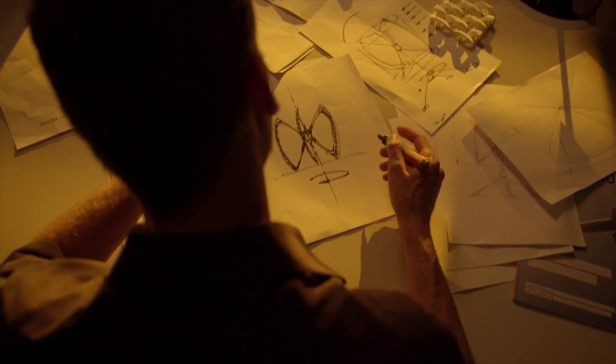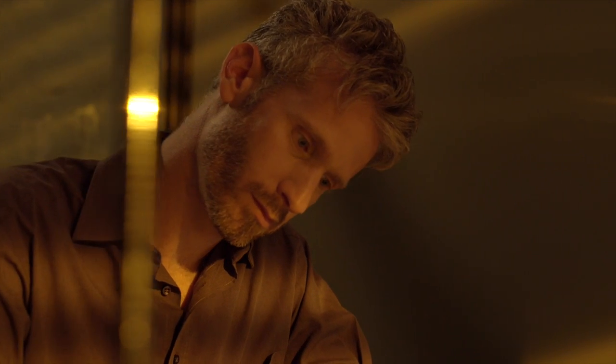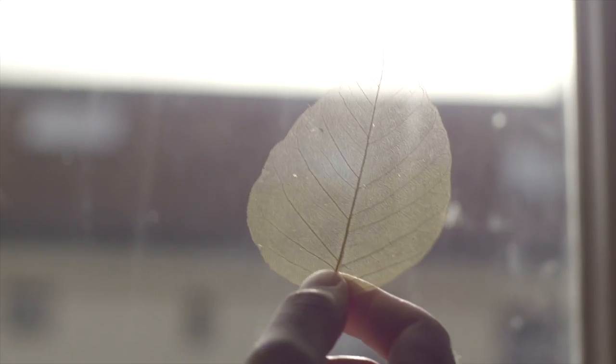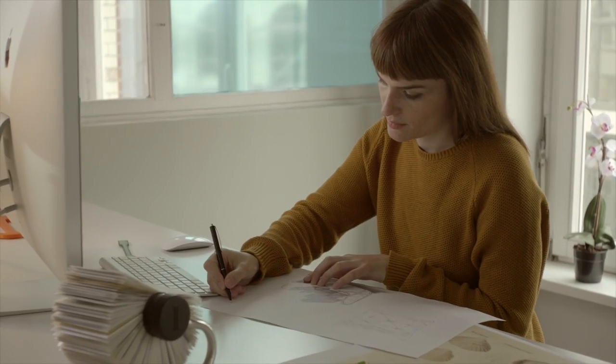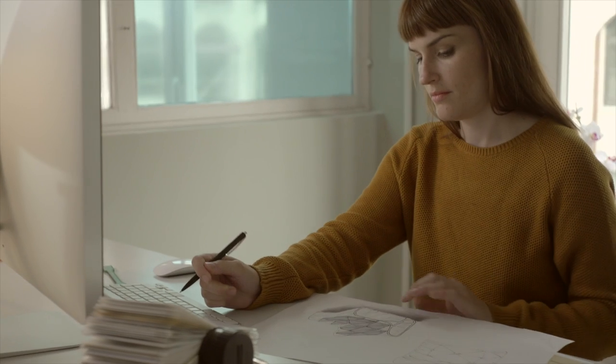Every big idea starts with a question, a problem that needs to be solved. A passion to invent something new. We believe that through innovation and creativity, big ideas come to life.